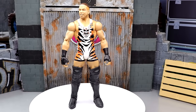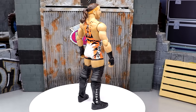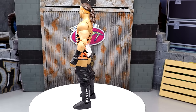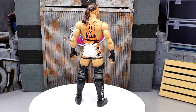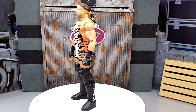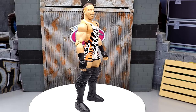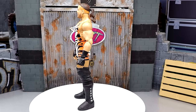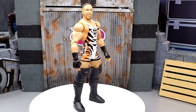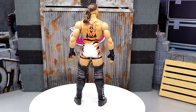Coming in at number three is Elite Series 91 Rob Van Dam — a release that I waited on for years and years, much like Shelton Benjamin. Tiger stripes Rob Van Dam with double-jointed arms. This is something I longed for from Mattel for so many years and to finally get it was so great. Even if the head sculpt's not the best of all time, you could easily head swap it nowadays with modern technology. This was the number one Elite figure from 2021.